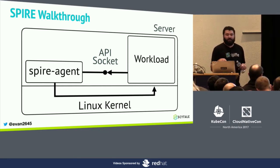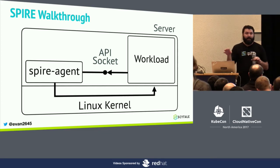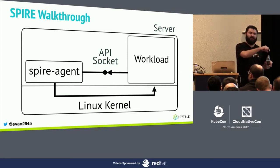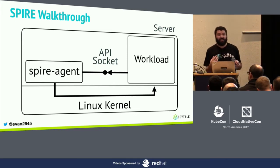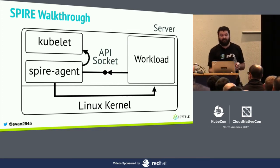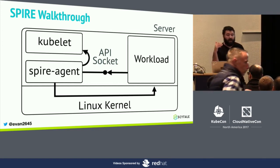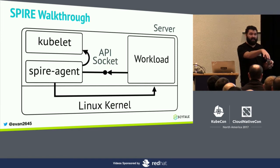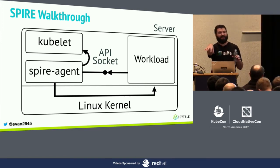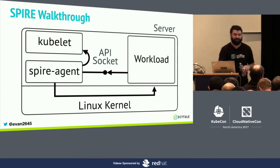The selectors like UID and GID come from the Unix attester — those are Unix primitives used to describe the process. But if you're using Kubernetes, we'd have a Kubernetes attester that speaks to the kubelet, validates that this workload is indeed a Kubernetes workload, and discovers Kubernetes-specific information like namespace, service account, and other things.